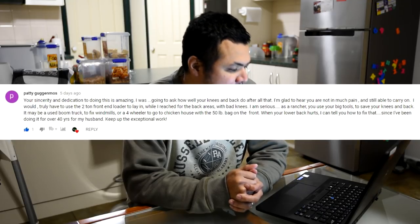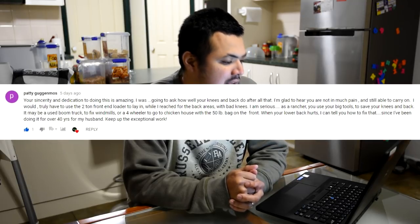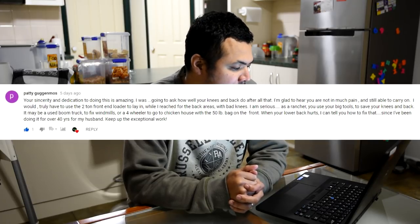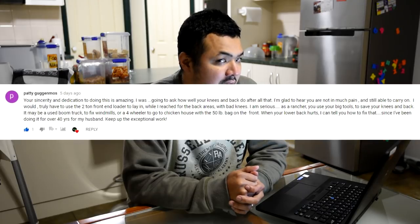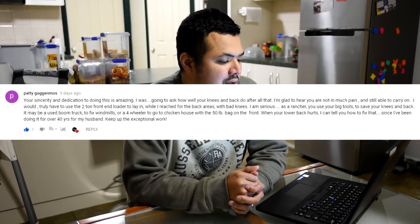Time to look at the comments. Let's start with the previous recap for episode 76, from Pati Guggenmos: 'Your sincerity and dedication to doing this is amazing. I was going to ask how well your knees and back do after all that — glad to hear you're not in much pain and still able to carry on. I would truly have to use the two-ton front loader to reach the back areas with bad knees — I am serious. As a rancher you use your big tools to save your knees and back.'